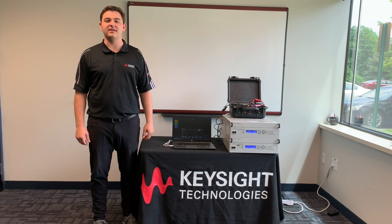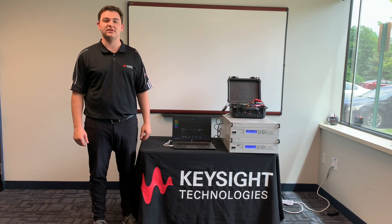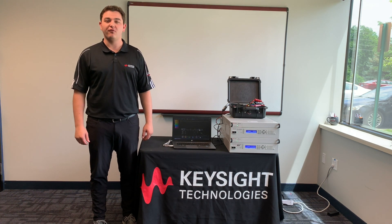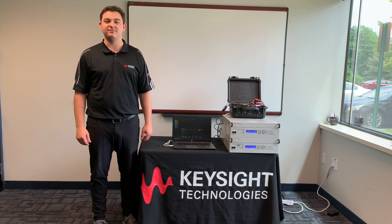To contact Keysight about product selection assistance, education, or training, call 1-800-829-4444 or visit us at Keysight.com. Thank you.